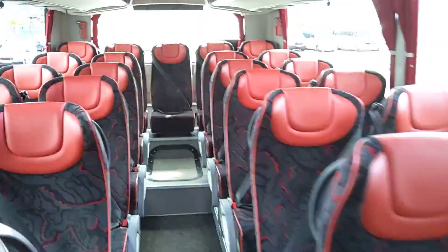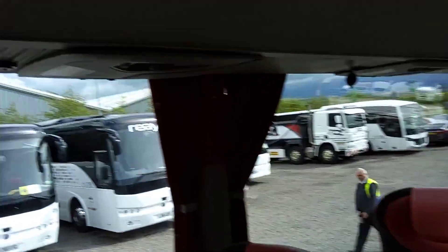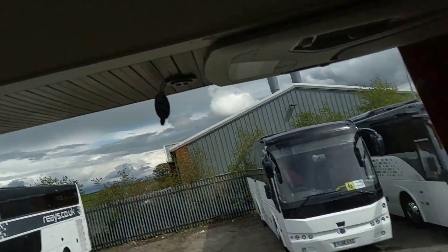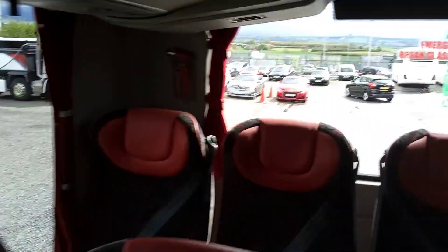There's sideways movement to the seats. There are also USB sockets in the racks, as you can see, at every seat. We have trays to the seat backs.